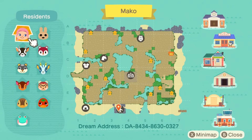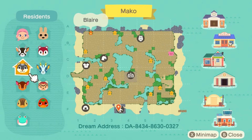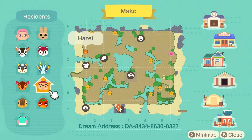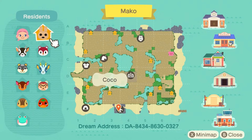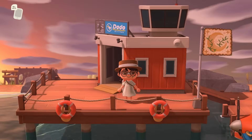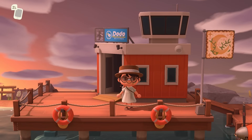For villagers here, we have a really cute lineup. We have Zell, who is so perfect for this kind of island. We've got Blair, Fauna, Molly, Lily, Ketchup, Hazel, Bruce, Poppy, and Coco — so many cuties. We're not going to go into all of the villager homes, maybe one or two here and there. Some are decorated and some are not, so we'll just gamble with a couple of them.